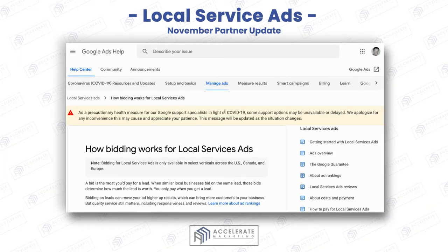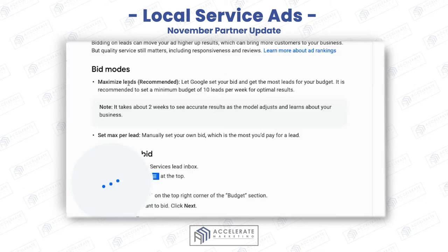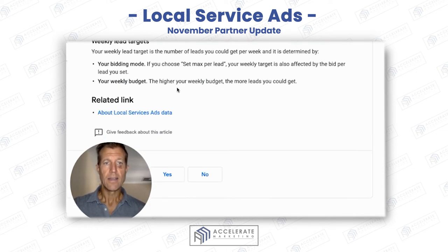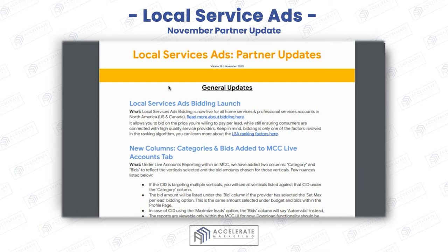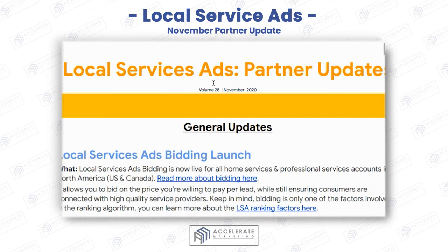You can actually read more about bidding here and see how bidding works. Maximize leads is recommended, but I would not do that. You're going to get way more bids by maxing out the amount that you're spending for your leads. You're getting really inexpensive leads — more inexpensive than any other ad unit that's out there. So I would definitely just max out that bid, get really aggressive, and do that.